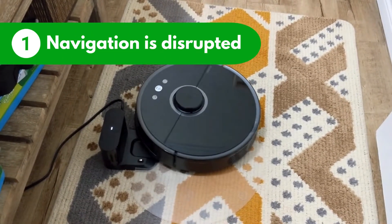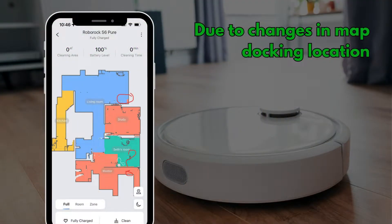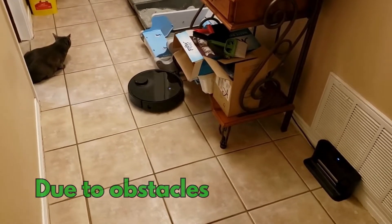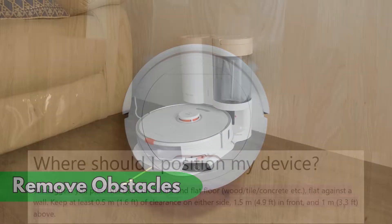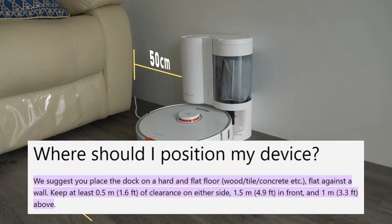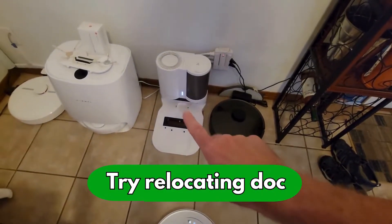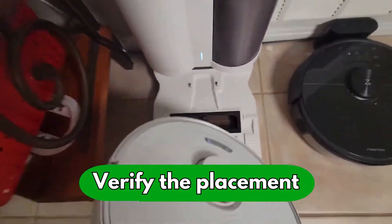Reason number one: Roborock's navigation is disrupted. It can occur due to changes in the mapped docking location or because of obstacles. Here's how to fix it: clear any obstructions near the vacuum and the dock. There should not be any obstacle within half a meter of the dock's either side and 1.5 meters in front. If the issue persists, try relocating the dock to a clear place and verify the new docking station's placement on the map.